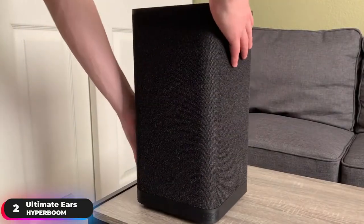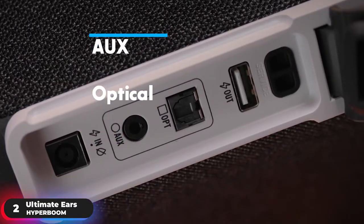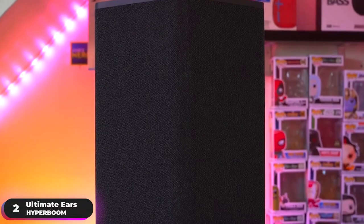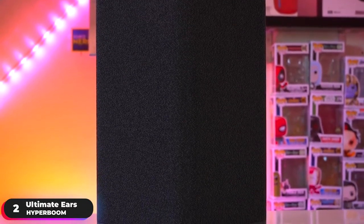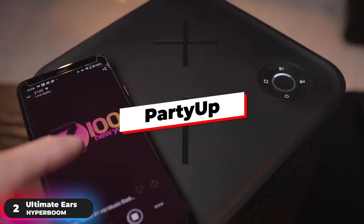Let your friends play music too. Connect two devices via Bluetooth, one with aux, and one through optical input, and switch between them instantly with the source selector button. Reach noise-violation levels of fun by connecting with one, two, or more Boom, Megaboom, or Hyperboom speakers using the Party Up feature.